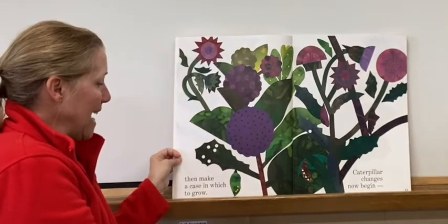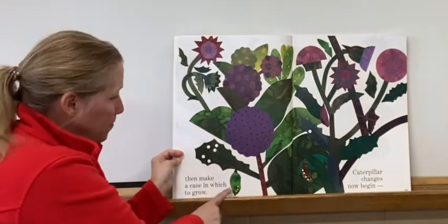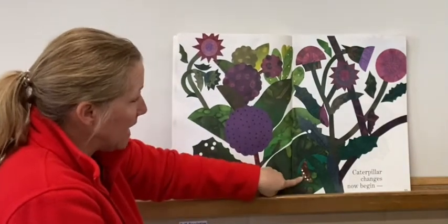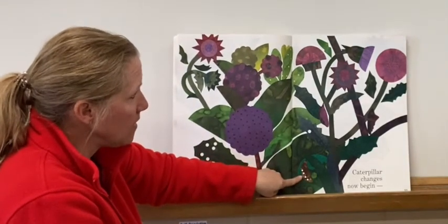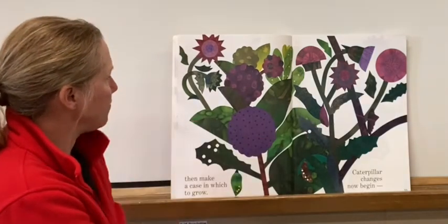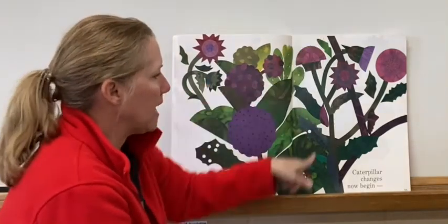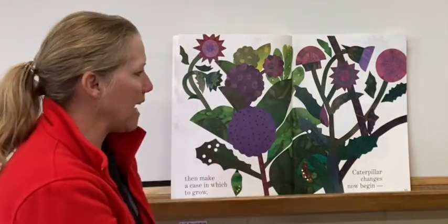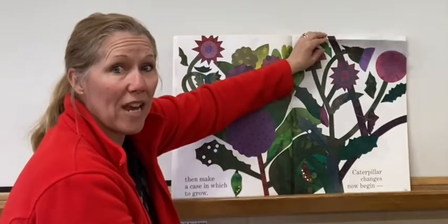Then make a case in which to grow. There's a case right here that the butterfly made. Caterpillar changes now begin — so when they're inside their case, they are starting to change.